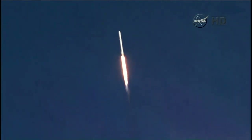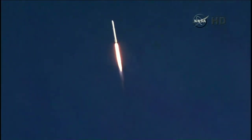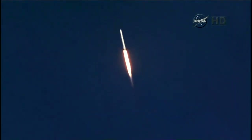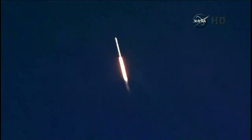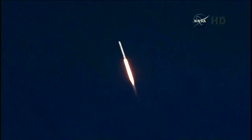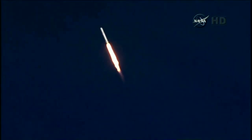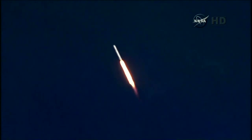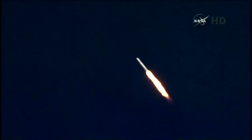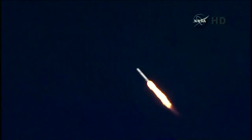Approaching the one-minute mark. One minute into flight. Standing by for the Falcon to go supersonic — one minute ten seconds after liftoff.